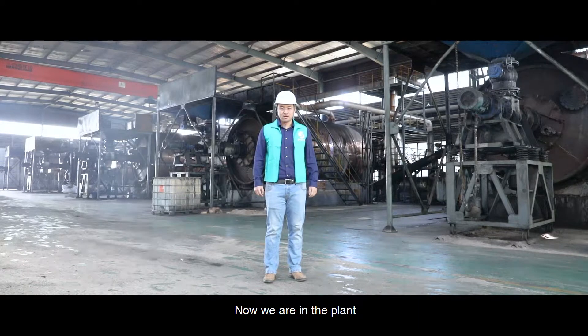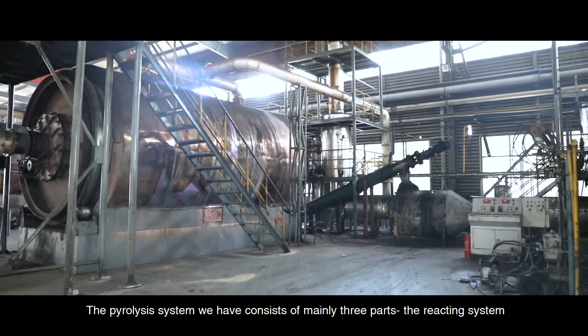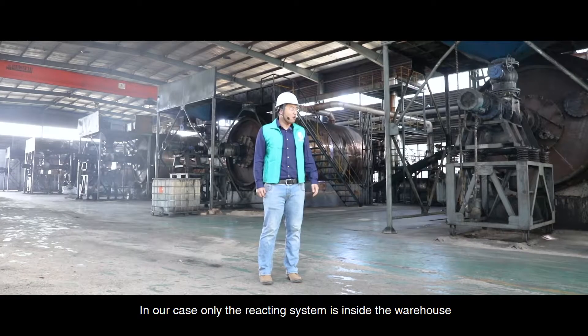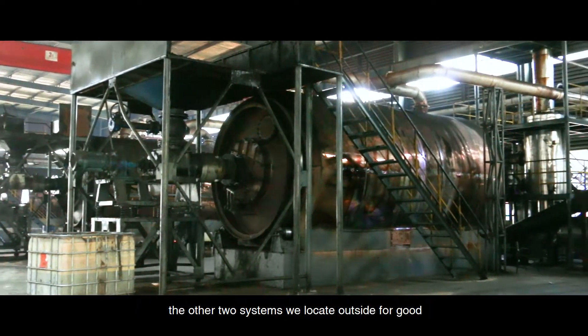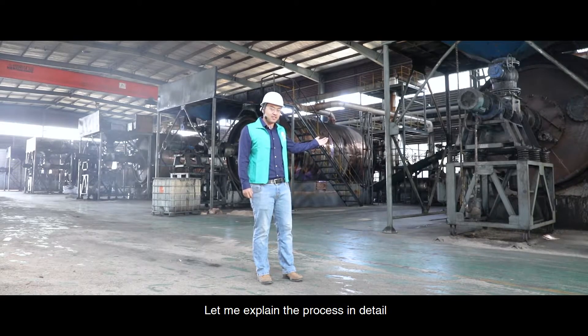Now we are in the plant. You can see all of our five machines are lined up one by one. The pyrolysis machine consists of mainly three parts: the reacting system, the condensing system, and the dusting system. In our case, only the reacting system is inside the warehouse. The other two systems are located outside. Now let me explain the process in detail.